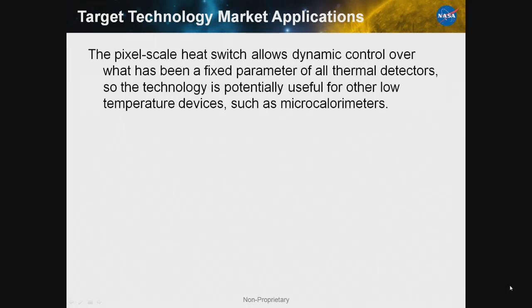I should also point out that the pixel-scale heat switch is an interesting new tool in the toolbox of low-temperature detector designers. The conductance has always been a fixed parameter for all thermal detectors, and this will give you dynamic control. The technology is potentially useful in other types of devices at very low temperature. One possibility is microcalorimeters, although we really haven't looked at that in any detail.